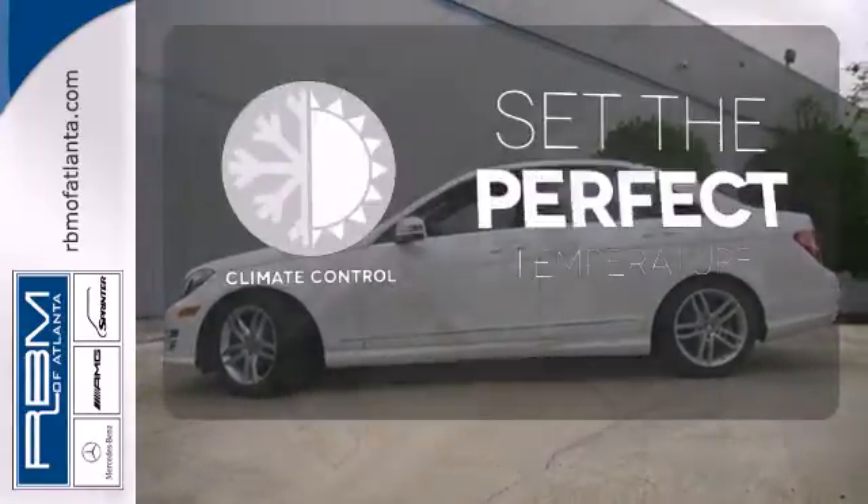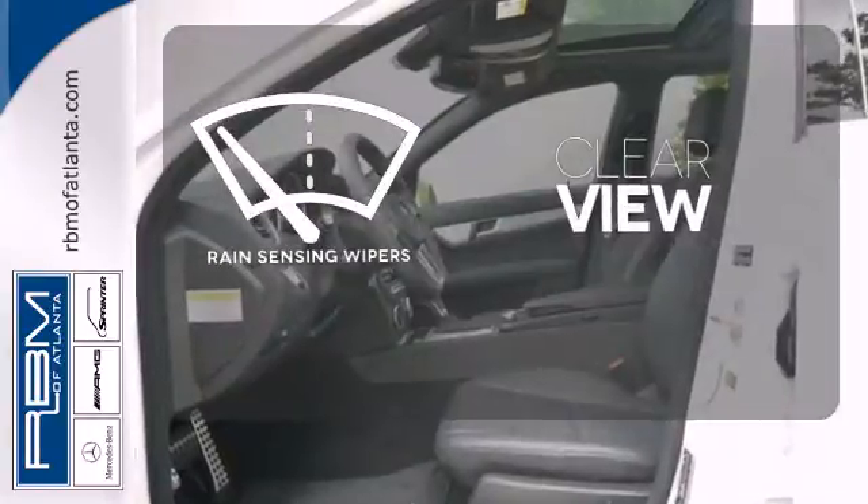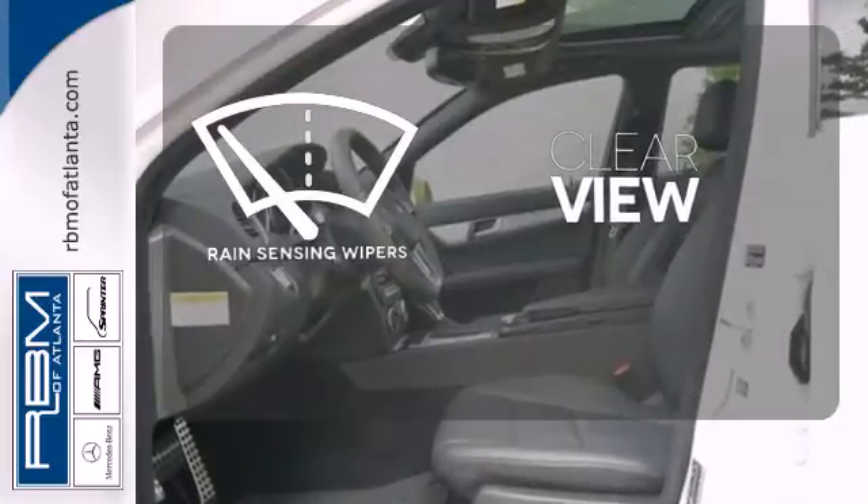The climate control lets you set the temperature exactly where you want it. Keep your attention where it's needed and let the rain-sensing wipers maintain a clear view.